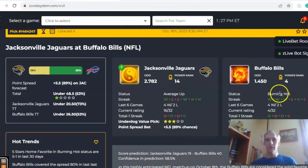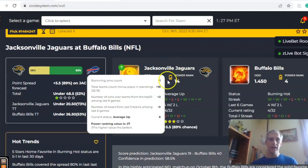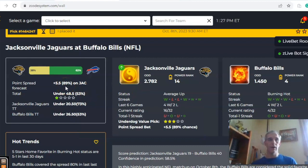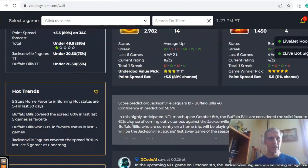Jacksonville and Buffalo. Buffalo comes in burning hot — winners of their last three, they're three and one on the season. Jacksonville comes in average, one and two over their last three. Buffalo is a 5.5-point home favorite with odds of 1.45 to 2.782, and the over/under is set at 48.5. There's a 62% chance for Buffalo to win compared to 38% for Jacksonville, right in line with a score prediction of Buffalo 40, Jacksonville 19. If this score holds, it would be over the line by quite a bit, but the teams have been trending on opposite sides of the over/under of late.